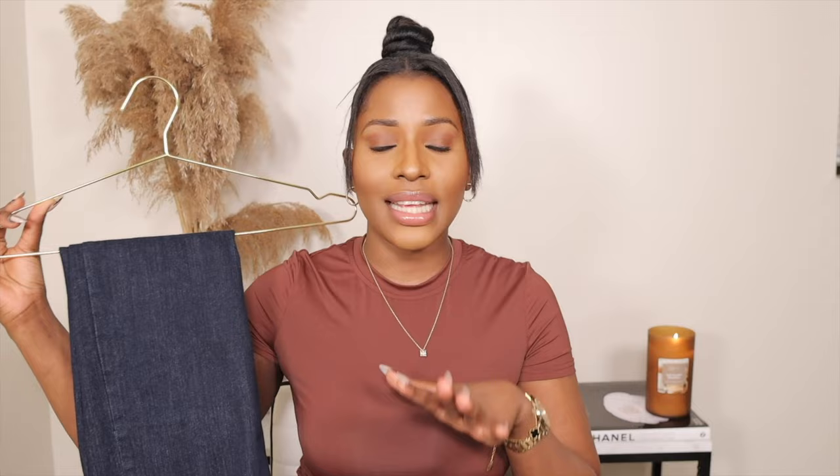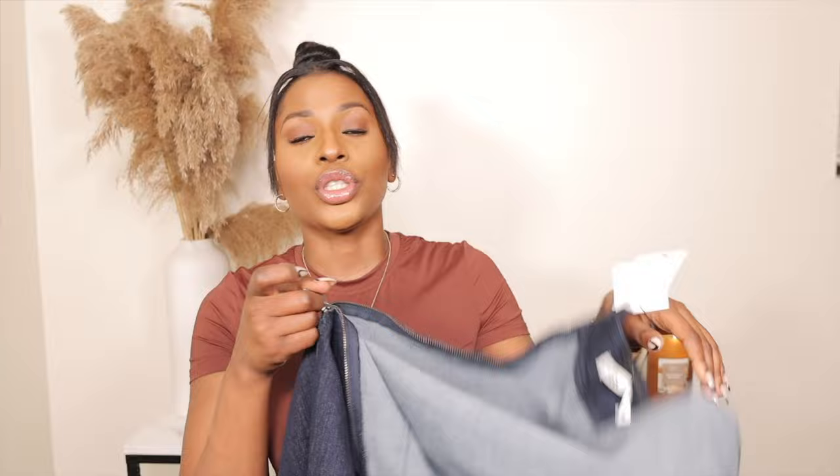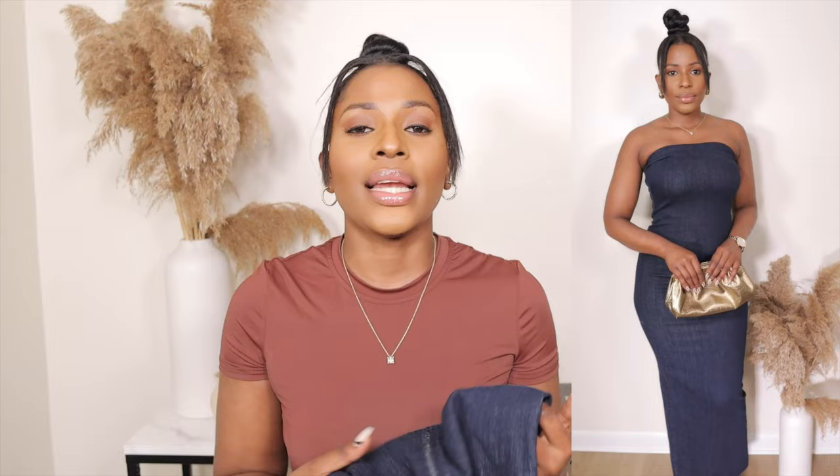The first piece I picked up from Zara is this beautiful denim dress. I got it in a size small and it was $69.90. This dress is so beautiful — it's long, floor-length, in this dark denim color and it has a little bit of stretch to it. It's sleeveless and it has a zip at the back which makes it easy to put on. It also has a finishing at the bottom and it has a slit. I love this denim dress — mostly I love that dark denim color and I love the quality.